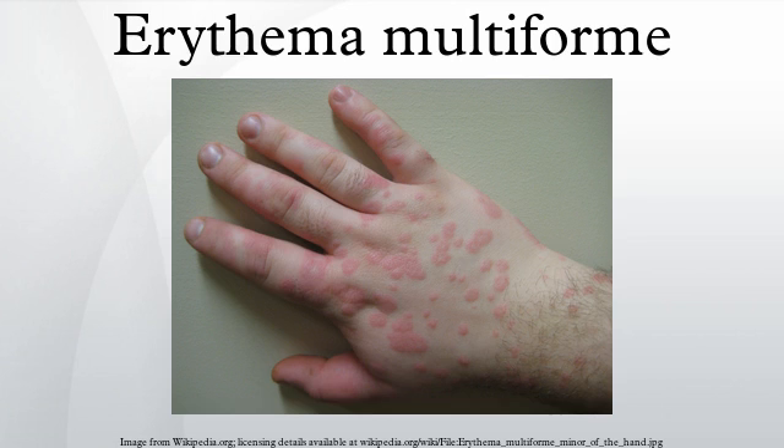The condition varies from a mild, self-limited rash to a severe, life-threatening form known as erythema multiforme major, which also involves mucous membranes.